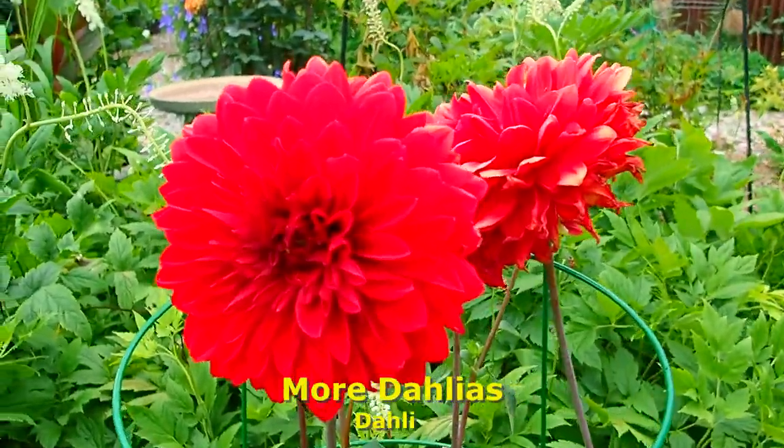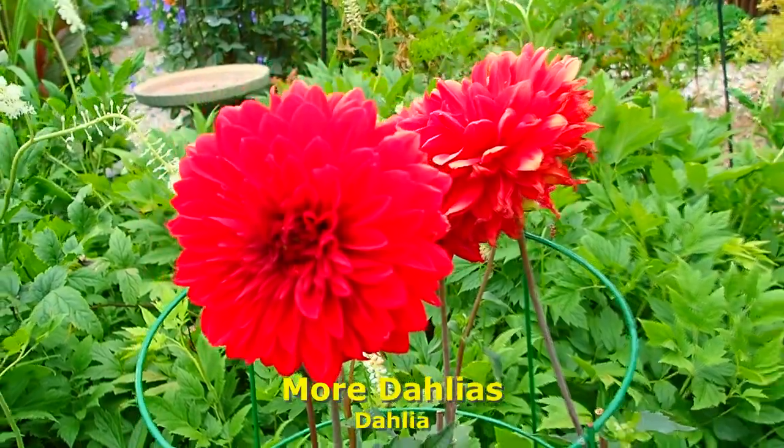Dahlias again — so beautiful, they're so majestic.